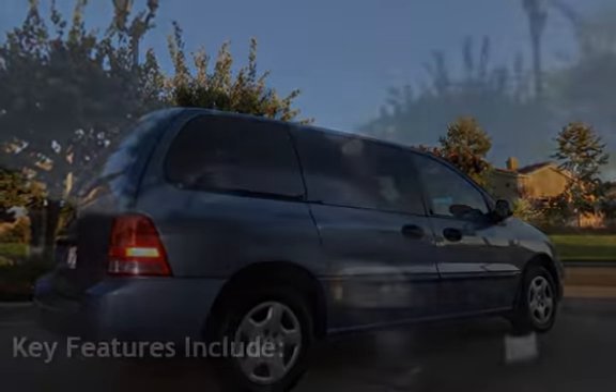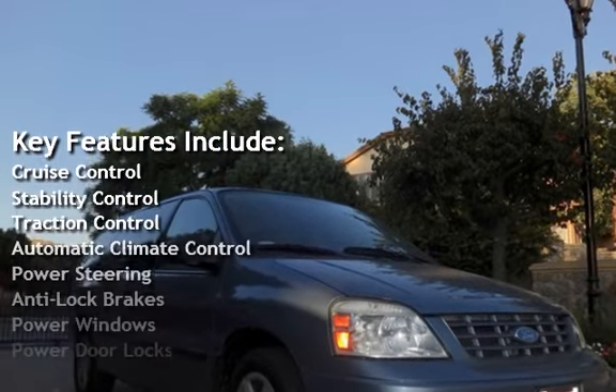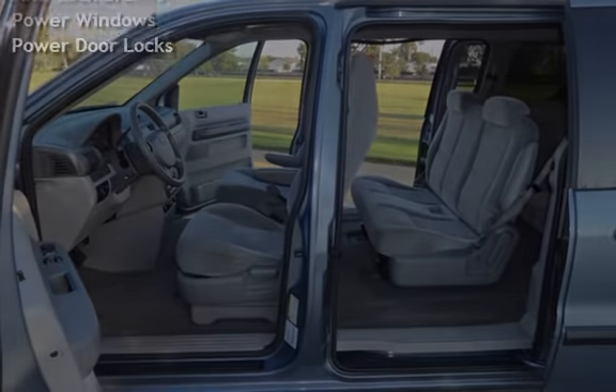Key features include cruise control, stability control, traction control, automatic climate control, power steering, anti-lock brakes, power windows, and power door locks.